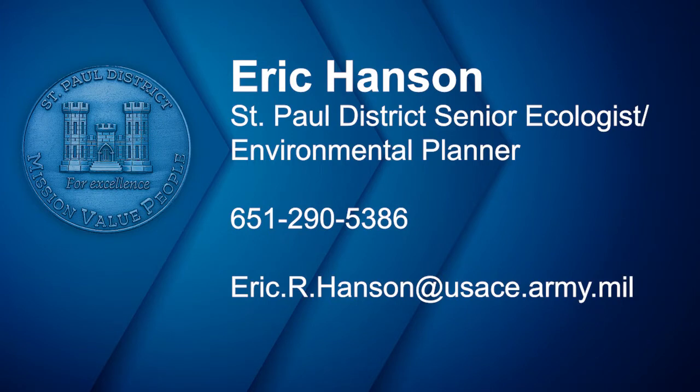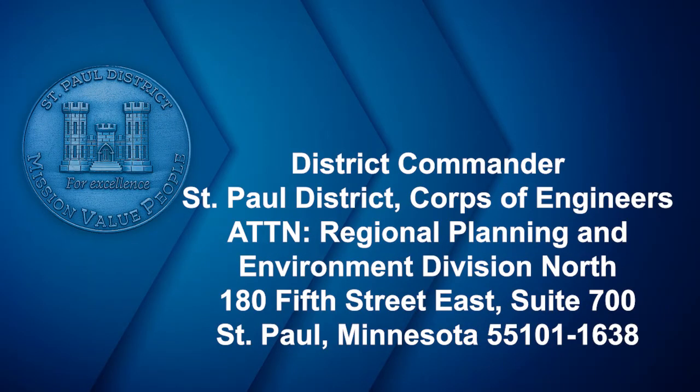Again, the public comment period for the draft environmental assessment is currently ongoing and will end on May 18th. To access the draft environmental assessment, please visit the website shown on your screen. Direct any comments to Eric Hansen at 651-290-5386 or at eric.r.hansen@usace.army.mil. Please address all written correspondence to the address shown on your screen. The U.S. Army Corps of Engineers St. Paul District is committed to ensuring continuous safe operation of Sandy Lake Dam, while also providing safe recreational opportunities for the general public during rehabilitation construction. We look forward to delivering this critical infrastructure project so that you and your family can continue to enjoy Sandy Lake Dam for years to come.